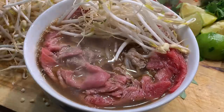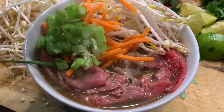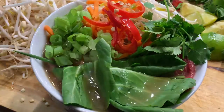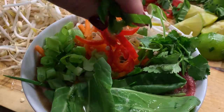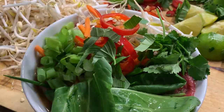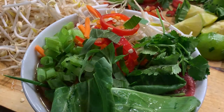Then just add whatever toppings you like. I'm going to add a little bit of everything — some of that bok choy, which will wilt down in the hot broth, a little bit of Thai basil, and then squeeze some lime juice on top.